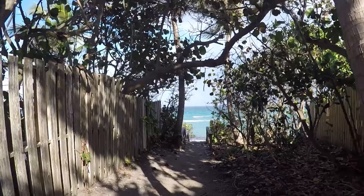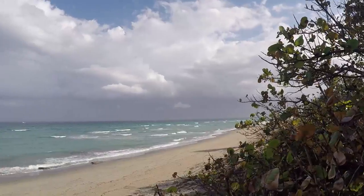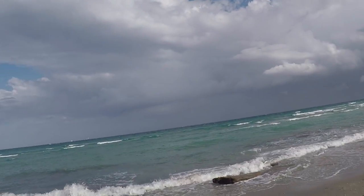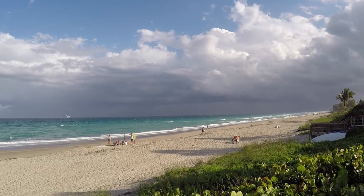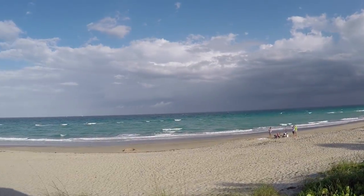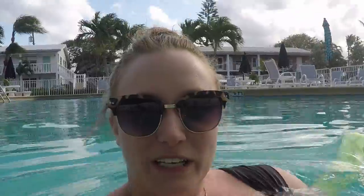Number one is the beach. Palm Beach is of course named for the beautiful palm-lined beaches, but palm trees are not actually native to the United States. A Spanish ship carrying a cargo of coconuts shipwrecked near Mar-a-Lago in 1878, and when the coconuts washed ashore, they were planted and flourished, giving the area its name. Unfortunately, while we were there, high winds and riptide warnings stopped us from enjoying the beach.